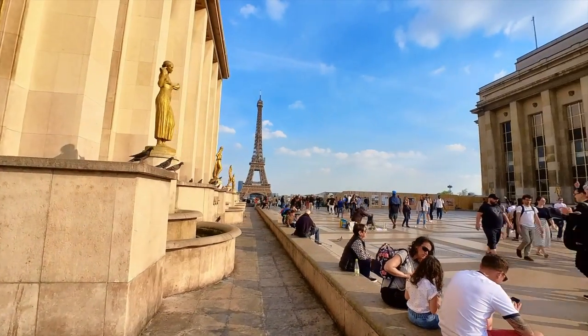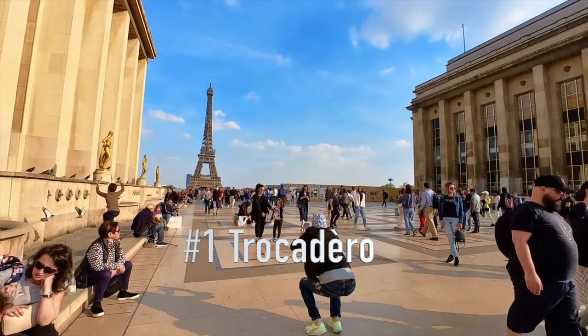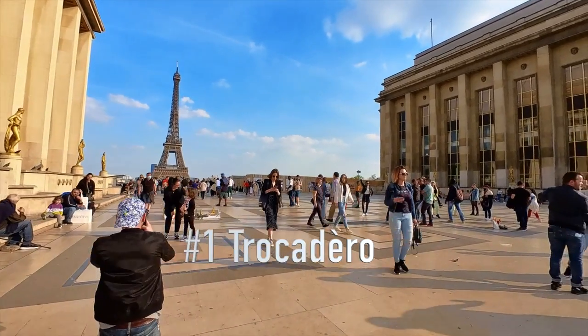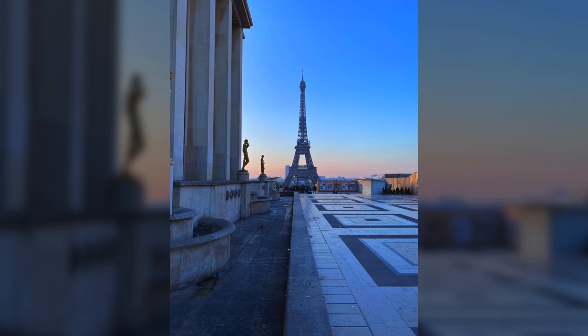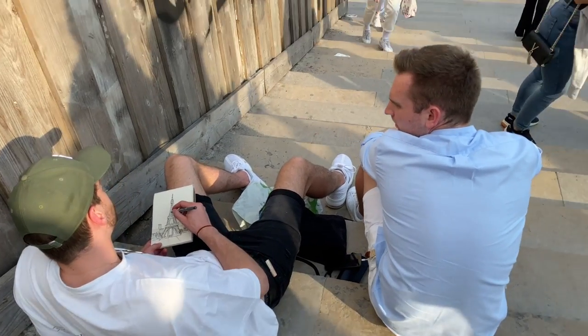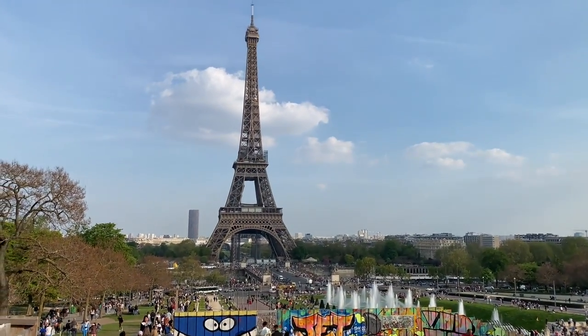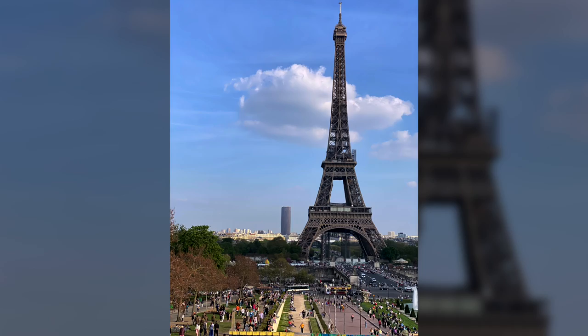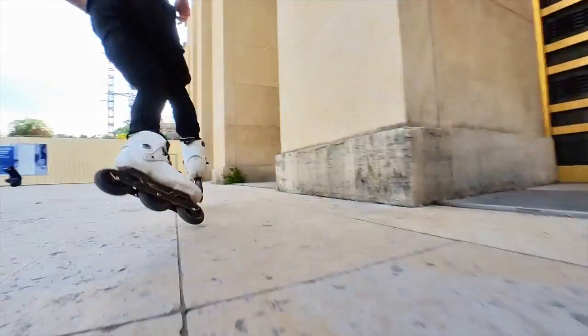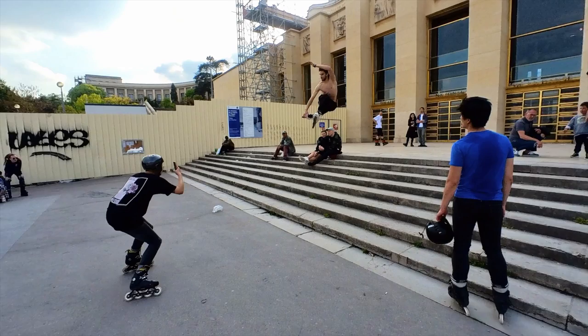The best views of the Eiffel Tower — number one: Trocadero. When thinking about the most Instagrammable place in Paris, many people instantly think about Trocadero, and for a good reason. If you are looking for the best view of the Eiffel Tower, you definitely need to visit Trocadero, even if you only have one day in Paris.